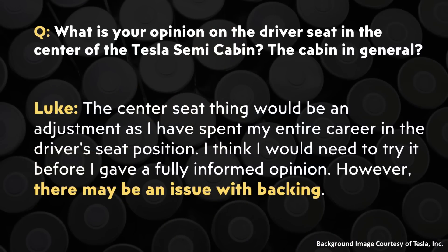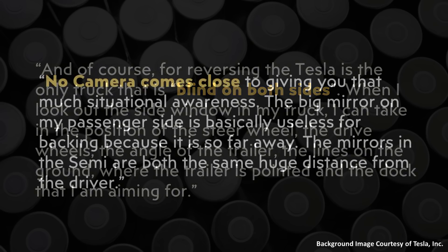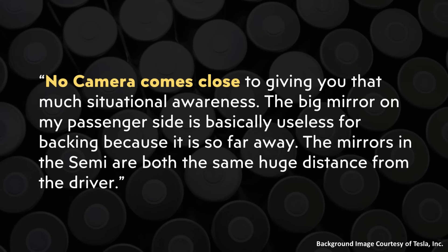When it comes to backing up the Tesla Semi, I previously shared the opinions of a commercial truck driver named Luke, who raised concerns about the semi's center-positioned seat potentially being a downside for reversing. Drivers will adapt and get used to it, but it will be a big change. This European truck driver added that the Tesla Semi is the only truck that is blind on both sides. When looking out the side window of a regular truck, a driver can take in the position of the steer wheel, the drive wheels, the angle of the trailer, the lines on the ground, and the dock being aimed for — and no camera comes close to giving that much situational awareness. The mirrors on the Tesla Semi are both the same huge distance from the driver.